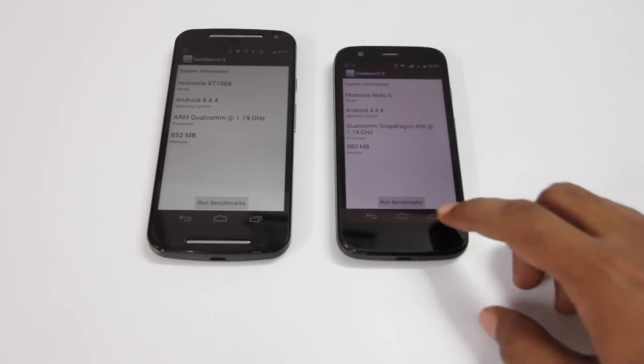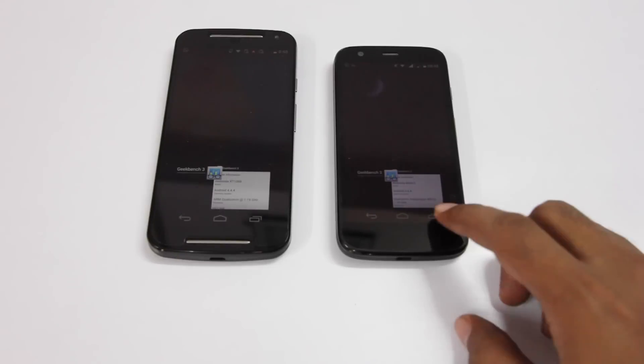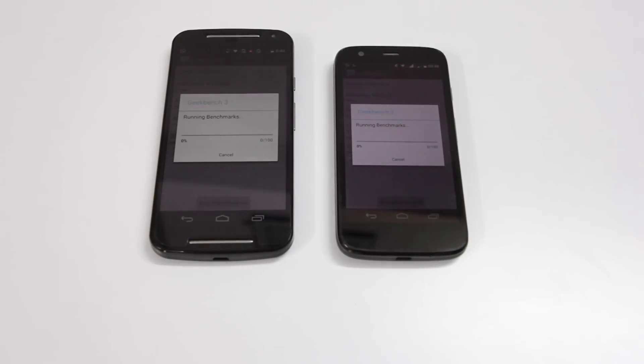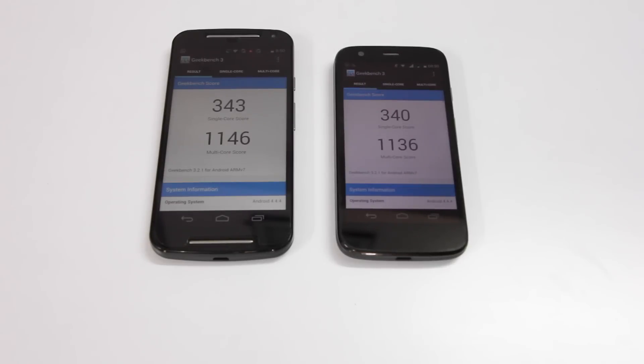I'll be running a couple of benchmark tests. The first test is Geekbench 3. I'm making sure that there are no apps running in the background, making this a fair test. I've hit run on both devices at the same time. For this benchmark, the second generation Moto G came in at a score of 343 for the single-core score and 1146 for the multi-core score.